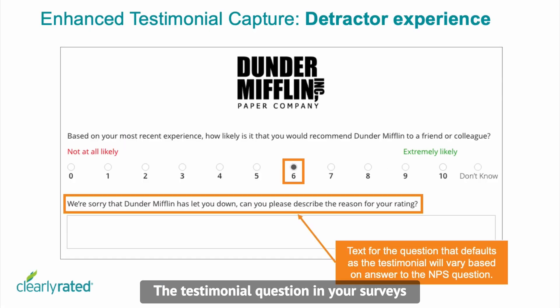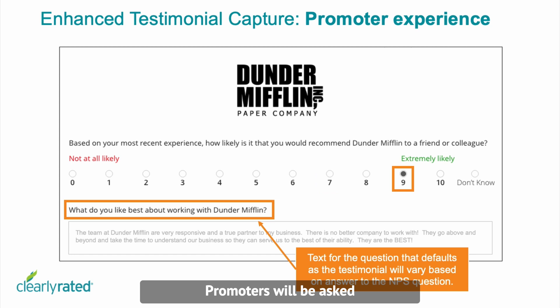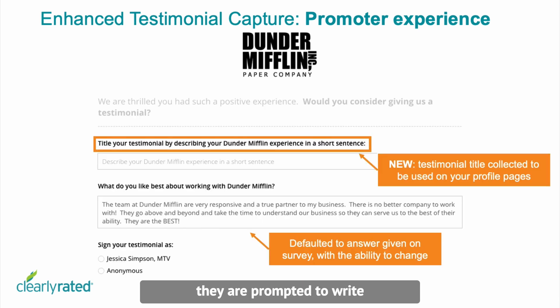The testimonial question in your surveys will now automatically change based on the answer to the NPS question. Promoters will be asked a targeted question designed to elicit memorable testimonials about your firm. When promoters agree to leave a testimonial, they are prompted to write a unique title for their testimonial, and then their answer from the survey is automatically copied, with the ability to edit it if they'd like.